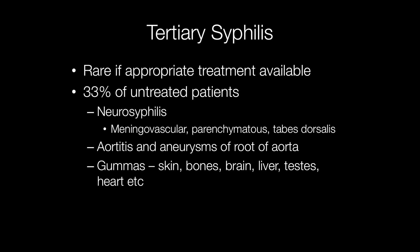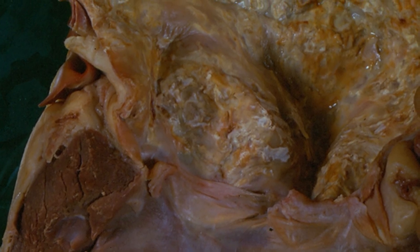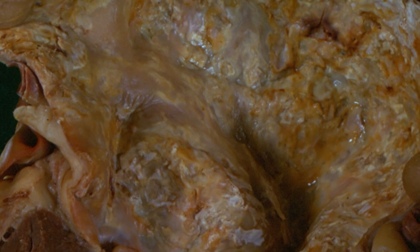The other manifestation of tertiary syphilis is the presence of gummas. These are tumour-like granulomatous lesions that can occur all over the place, including the skin, bones, brain, liver, testes, and heart. Here is an example of syphilitic aortitis where the ascending aorta has become inflamed and dilated.